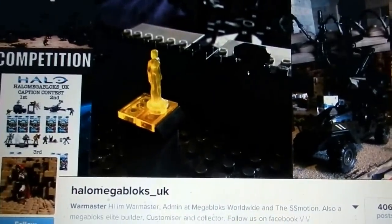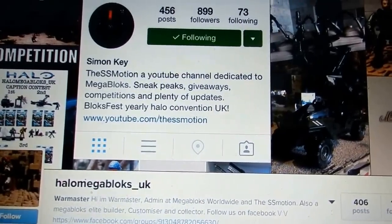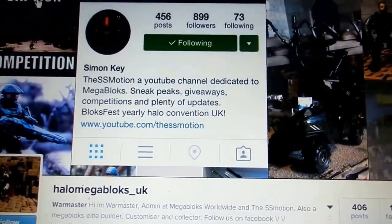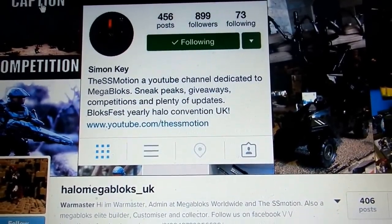Hello everyone, it is Tom with the SS Motion back here today, and today we're taking a look at War Masters Instagram. Now I know what you guys are thinking — why are we taking a look at this Instagram page? Well, this is something very exciting indeed.